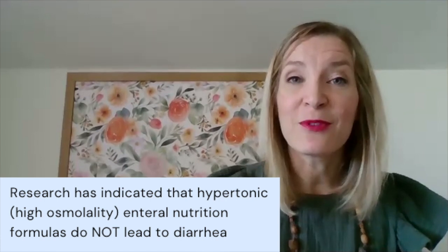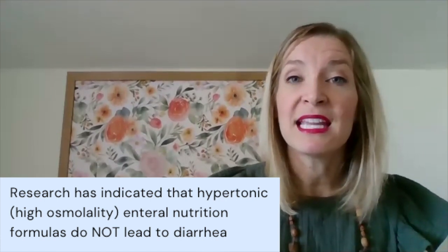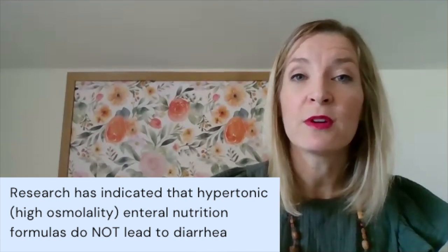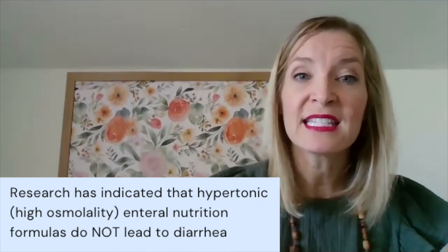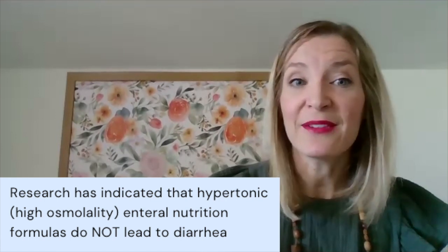I want to address a formula dogma. Back in the day, people used to think that hypertonic or high-osmolality enteral nutrition formulas might cause diarrhea by drawing water into the intestines. But there have been studies showing that hypertonic formulas do not lead to diarrhea.